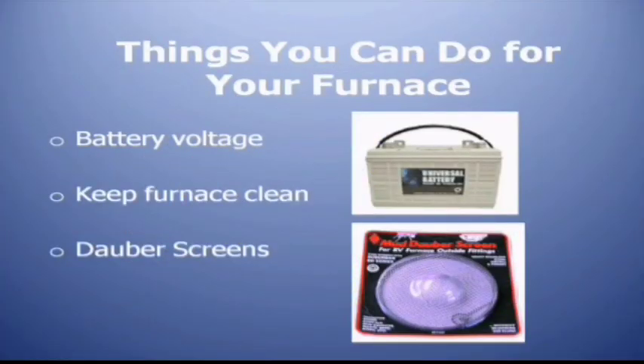So what are some of the things you can do for your furnace? Keep that battery up — just a little bit of maintenance, checking the water on them, checking the connections, keep the corrosion down. Keep that furnace clean — keep trash and debris away from the air intake as well as keeping the exhaust clear. Dauber screens: those little fellas, I don't know what it is about the smell of propane, it just draws them in like magnets. If you've got dauber screens, that will save you a lot of grief. And please don't use screen wire from a screen door — the holes are so tight it chokes off the air. The dauber screens you can buy at RV dealerships have much bigger holes but are still small enough to keep the critters out.